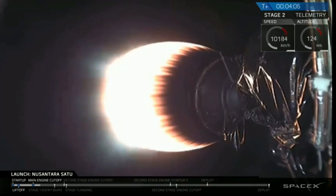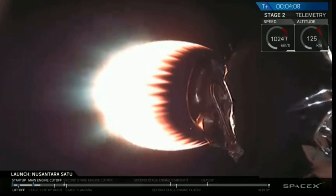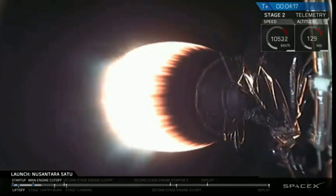While stage two is doing its job, stage one will be coming back home to Earth, and it will execute two burns. The first of which is the entry burn. First stage is traveling at roughly 2300 meters per second, and this three-engine burn helps to slow the stage down.